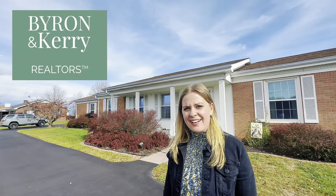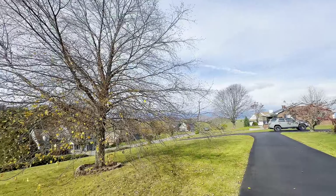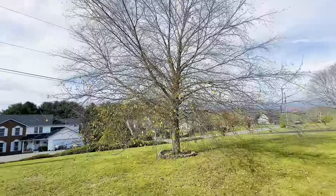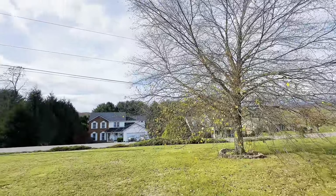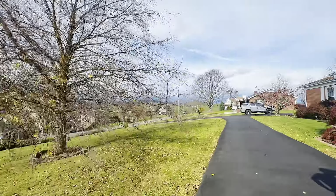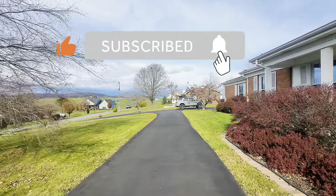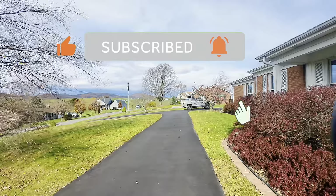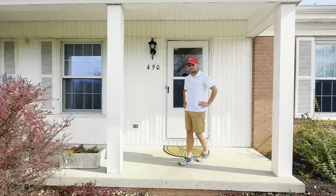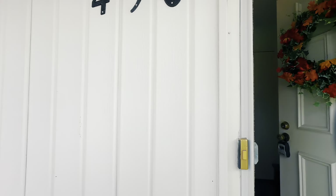Hello everyone, this is Byron and Carrie and we're here at 490 Wake Robin Trail in Lewisburg, West Virginia, and we're going to show you around this beautiful property. We'll pan the neighborhood first — we are in the Rolling Hills neighborhood of Lewisburg. This property sits on almost an acre. In the front of the home you have country scenic views, a newly asphalted circular driveway, a two-car garage, and it is a brick ranch with some decorative siding.